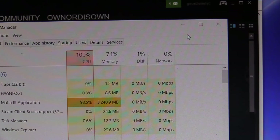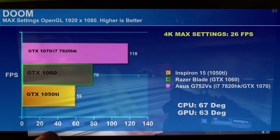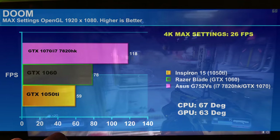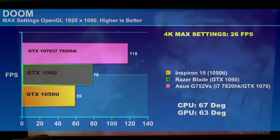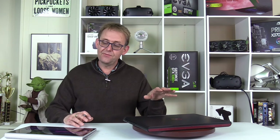On DOOM at max settings OpenGL 1920x1080 we get 59fps — very close to the 60fps mark, which I think is great at max settings. The GTX 1060 was about 78fps and the 1070 was about 118fps, showing a big difference. Temperatures were about 67°C on the CPU and 63°C on the GPU. Since this is available with a 4K panel, I also tested at 4K connected to my TV, and at 4K max settings it only gives 26fps — so if you get the 4K panel you won't be playing games at native resolution.